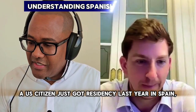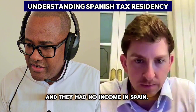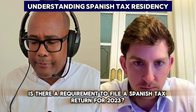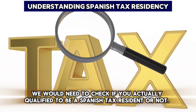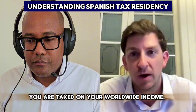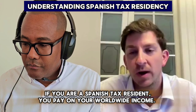A U.S. citizen who just got residency last year in Spain, but they only stayed for a few months in 2023 and had no income in Spain — is there a requirement to file a Spanish tax return for 2023? We would need to check if you actually qualify as a Spanish tax resident. If you do qualify, you are taxed on worldwide income, so it doesn't matter if you didn't generate anything in Spain. If you are a Spanish tax resident, you pay on your worldwide income.